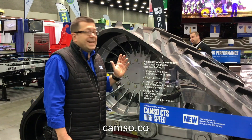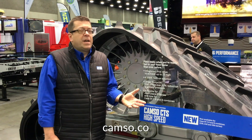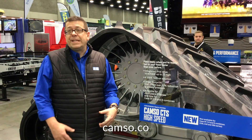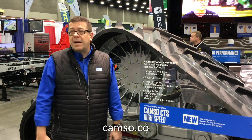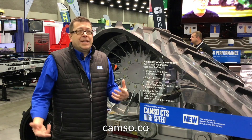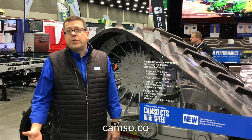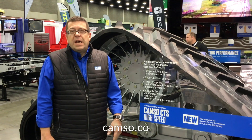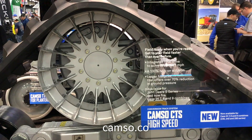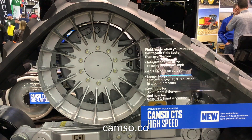This is an extension of the product line we introduced last year, where we had a track system for John Deere combines. Now we've extended the line to include CNH combines — Class 7, 8, and 9 combines. The feedback we got from the field on what we introduced for John Deere was so good with regards to speed, reliability, and comfort that we felt we needed to expand the line to Case combines as well.